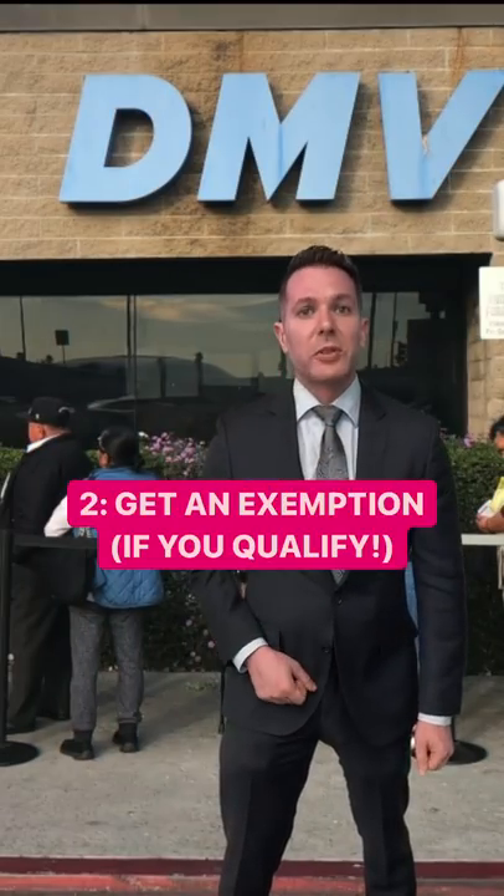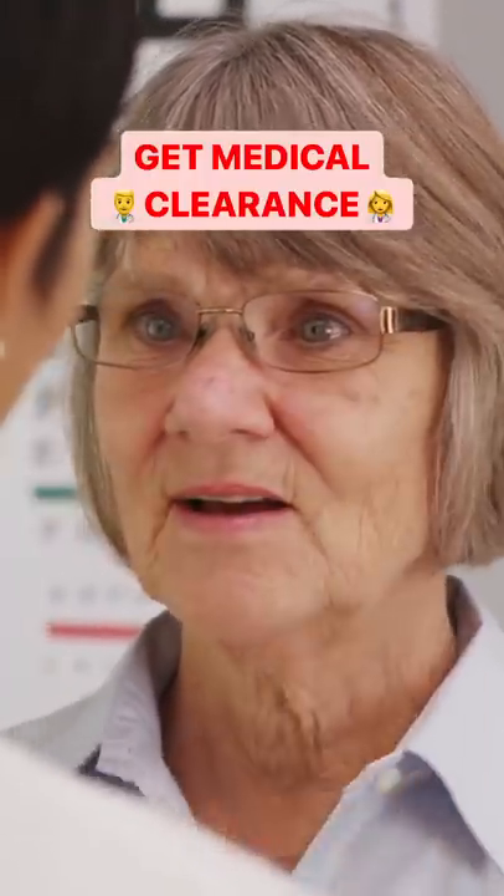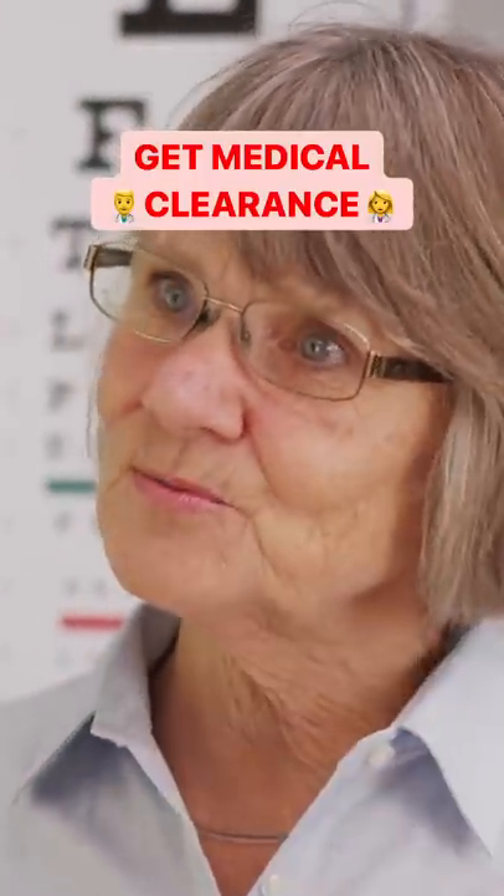Two, get an exemption from the DMV. If you have a medical or vision-related condition that requires you to limit your exposure to the sun, you may be able to get out of the ticket.